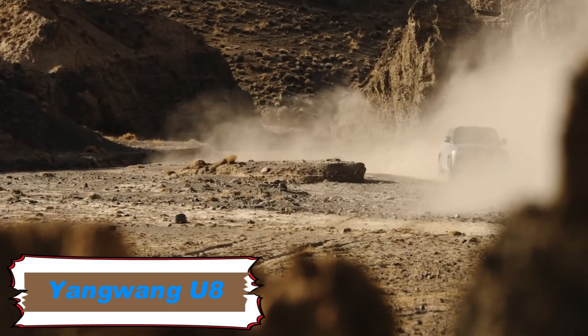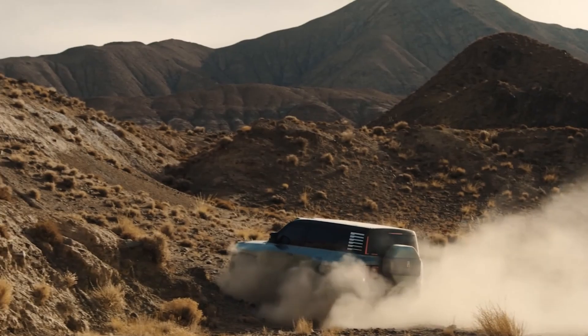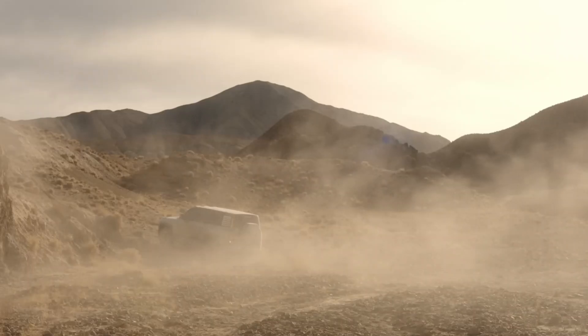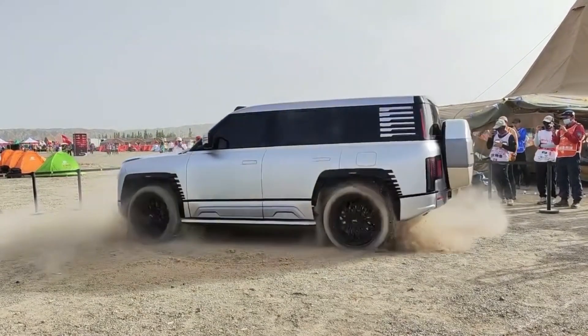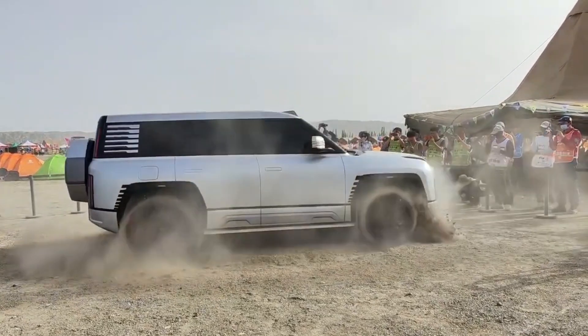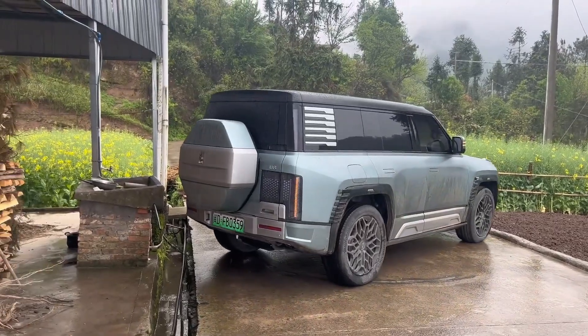The Yangwang U8 is a luxury electric SUV from BYD's premium sub-brand Yangwang, unveiled in early 2023. This cutting-edge vehicle combines advanced technology with impressive performance and off-road capabilities, positioning it as a strong competitor to high-end electric vehicles like the Tesla Model X and luxury SUVs from brands such as Mercedes-Benz and Land Rover.